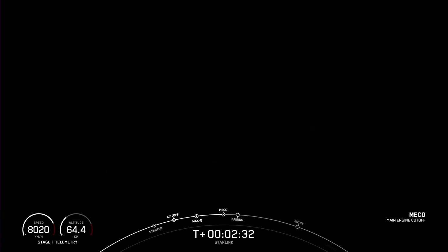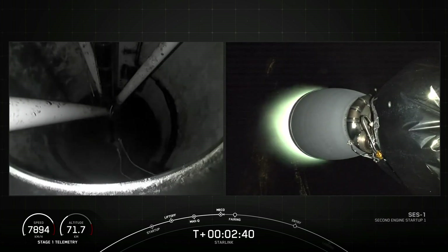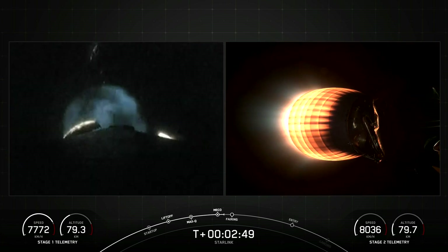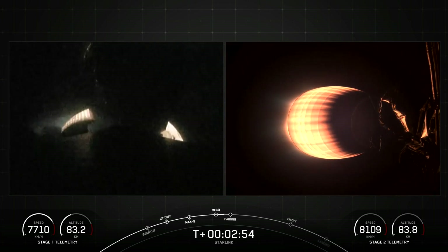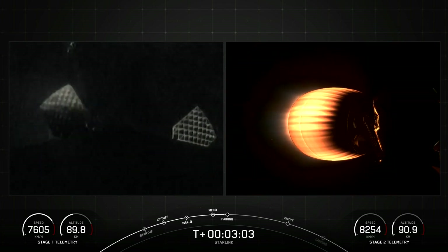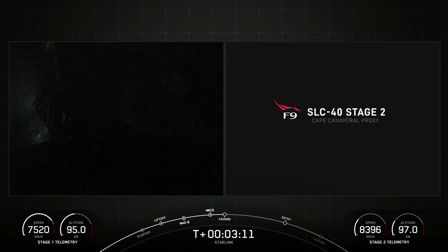Main engine cutoff. Stage separation confirmed. MVAC ignition. We had successful MECO, stage separation, and SES-1. We're coming up on fairing separation from the second stage in just a few seconds. You can see two of the grid fins on the left-hand side of your screen — those are deploying on stage one.